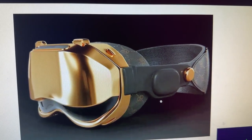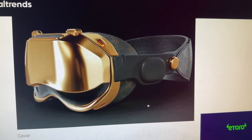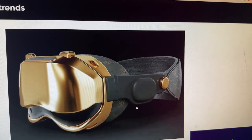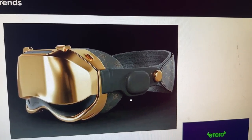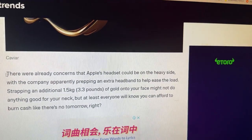Do you like the design? Just being able to purchase a gold color — let's just forget it's actually 1.5 kg of 18-karat gold, let's just imagine it's gold color. Would you buy a $3,500 Apple Vision Pro if it was gold color, regardless of whether it's real gold or not? Let me know in the comments.